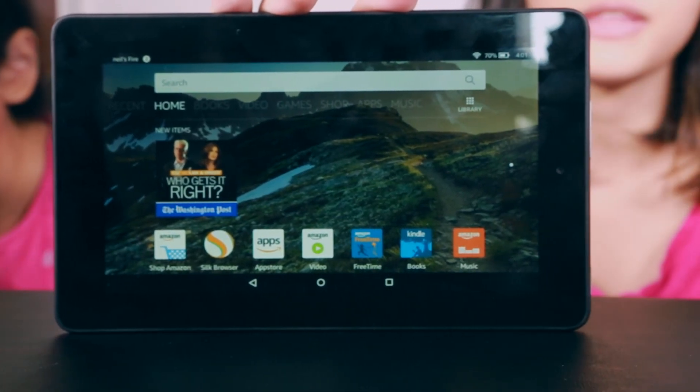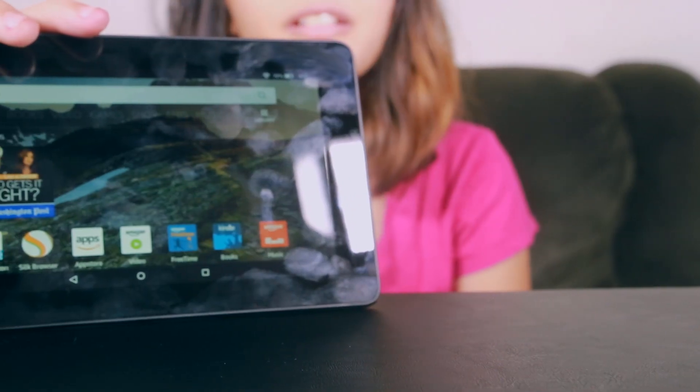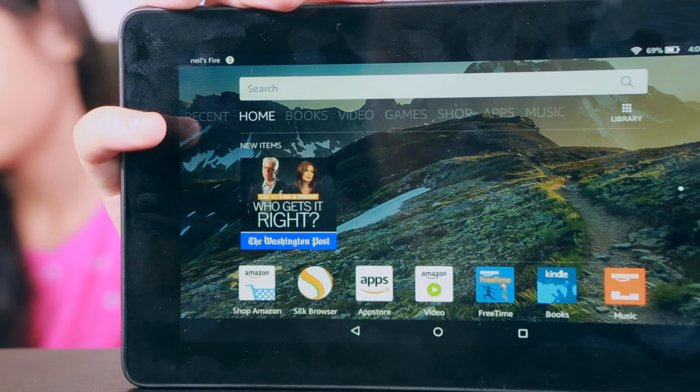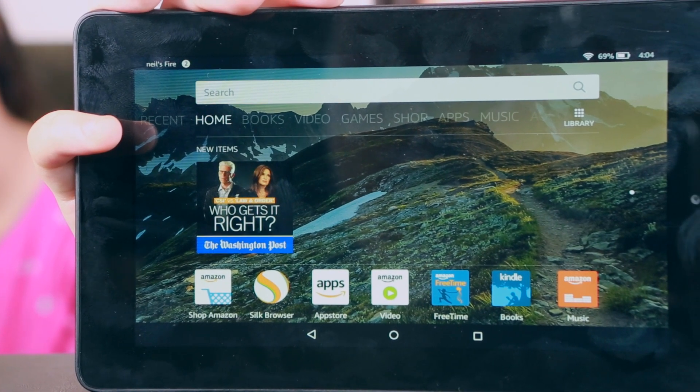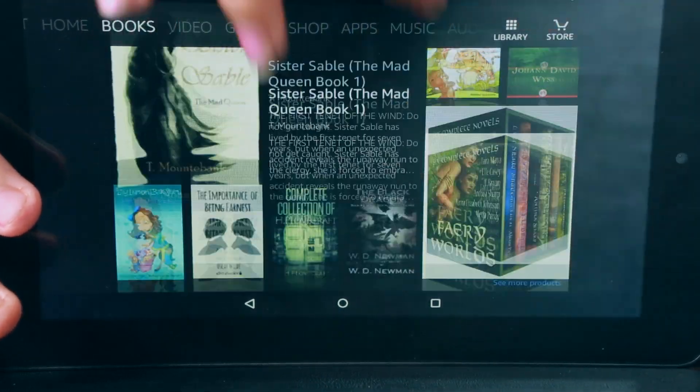Right away, I noticed that the bezels were thick, which is great for kids. The glare on this thing is very serious. But don't get me wrong — for $49, the screen is very beautiful. And as you can see, the screen is very responsive.